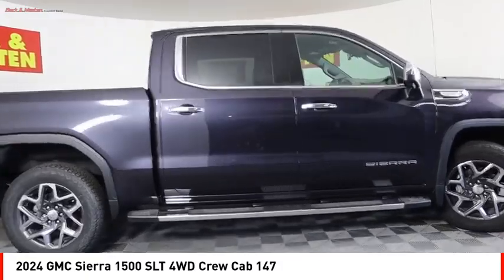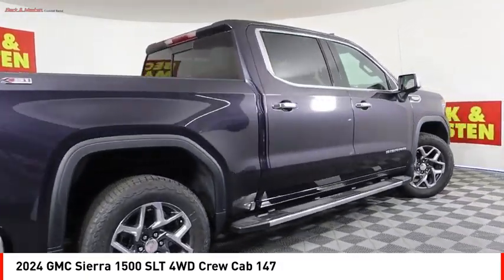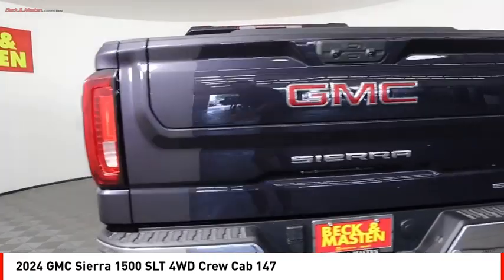Active grille shutters. Stability control. Roll stability control. Front suspension type: strut. Braking assist.